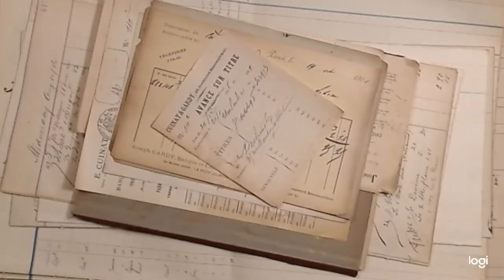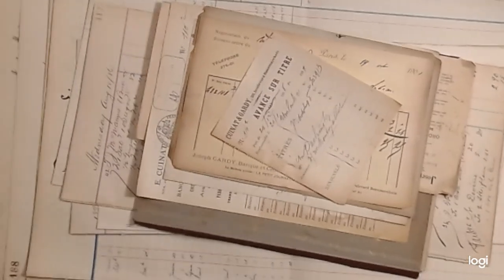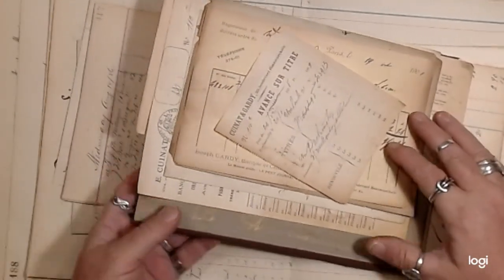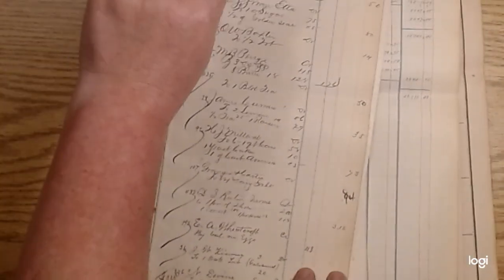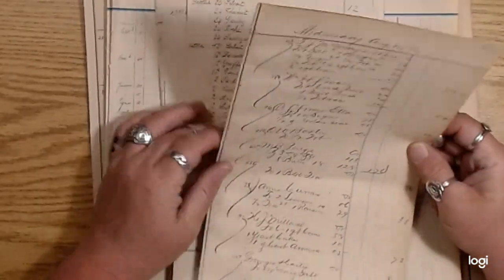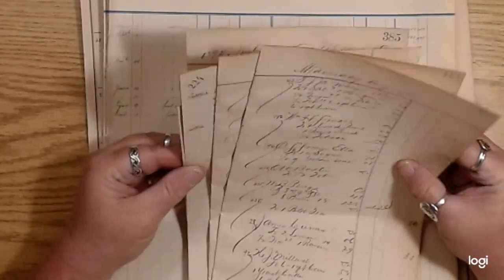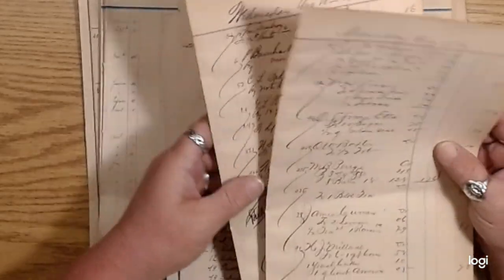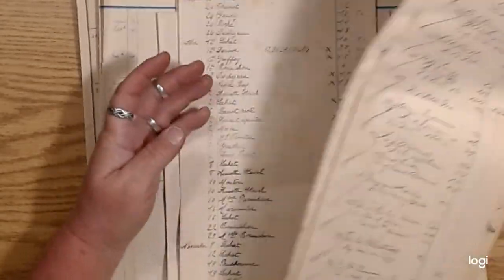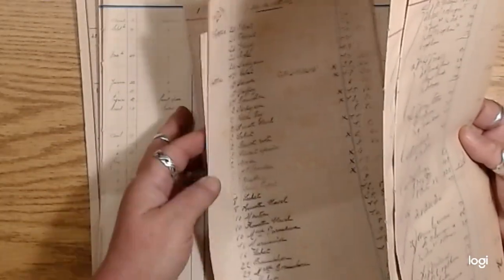I also talked to you guys about a ledger paper pack that I was putting together from the gigantic ledgers I showed you yesterday, and also some other stuff from Louise. Let me show you what I put together — these are going to be listed in my Etsy shop also. I pulled pages from about five or six ledgers.